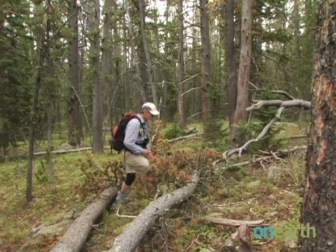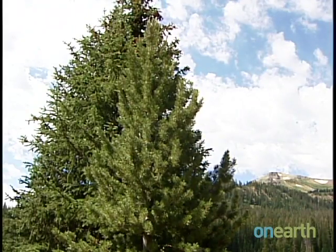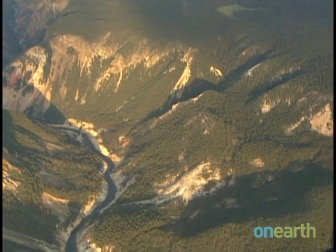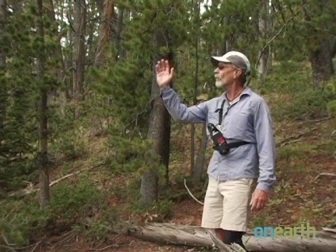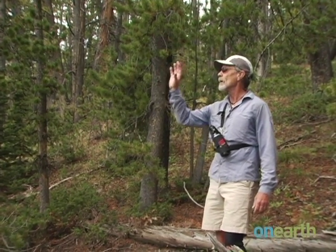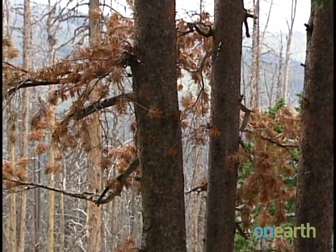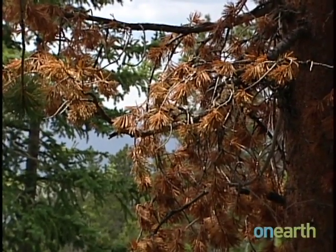Jesse Logan is a former ecologist with the U.S. Forest Service. He's an expert on whitebark pine, an important tree species that grows in the high elevations of the greater Yellowstone ecosystem and large parts of the American West. Over on the ridge line, you can see all those red whitebark pine. That's what this is going to look like next year — a brilliant red blaze of dead whitebark.